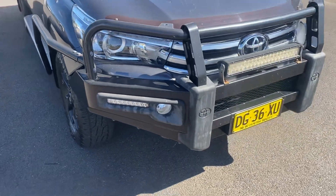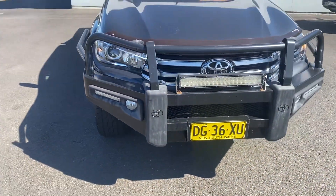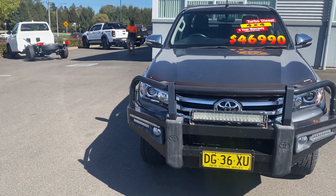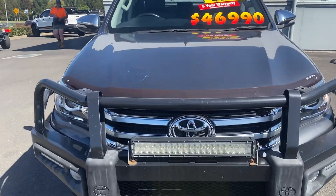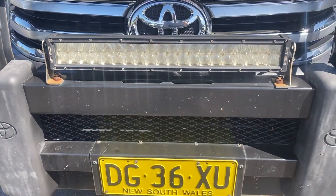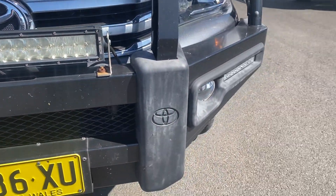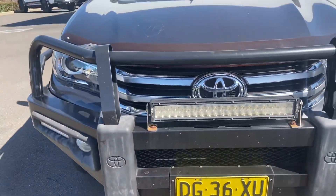Moving around the front, we have our light bar here — all in good nick. The bull bar is a little bit faded on the plastics, but again structurally in really good condition.